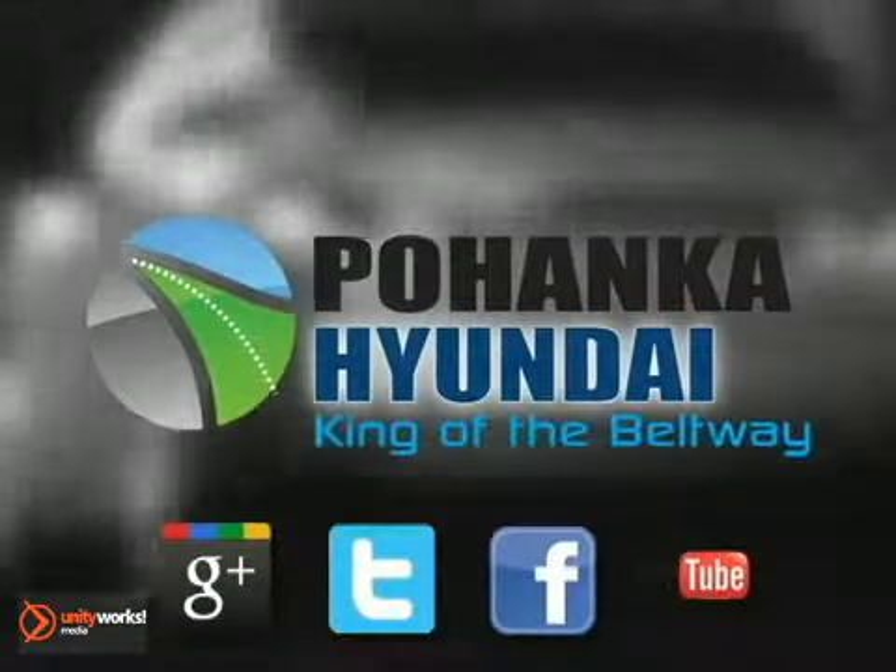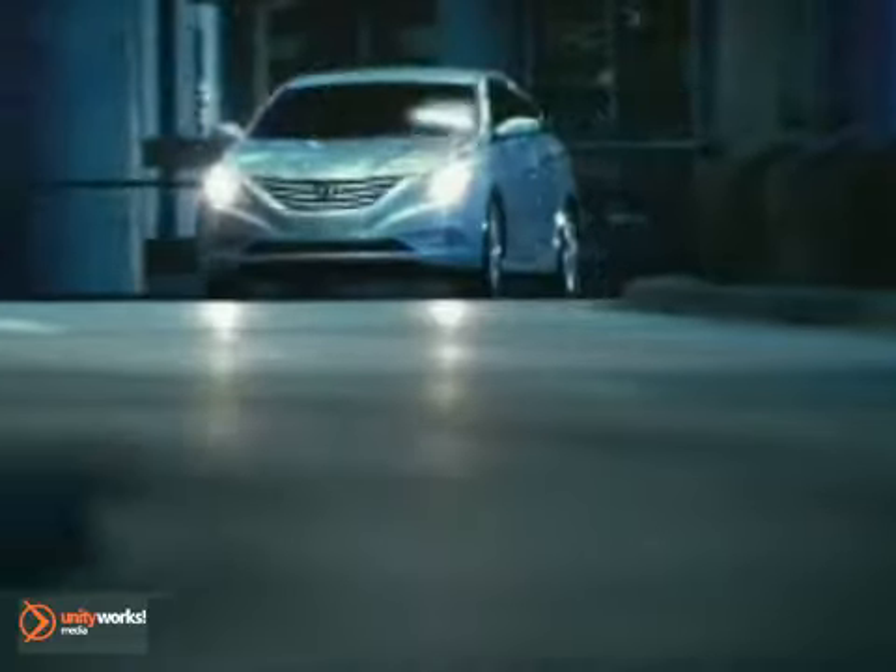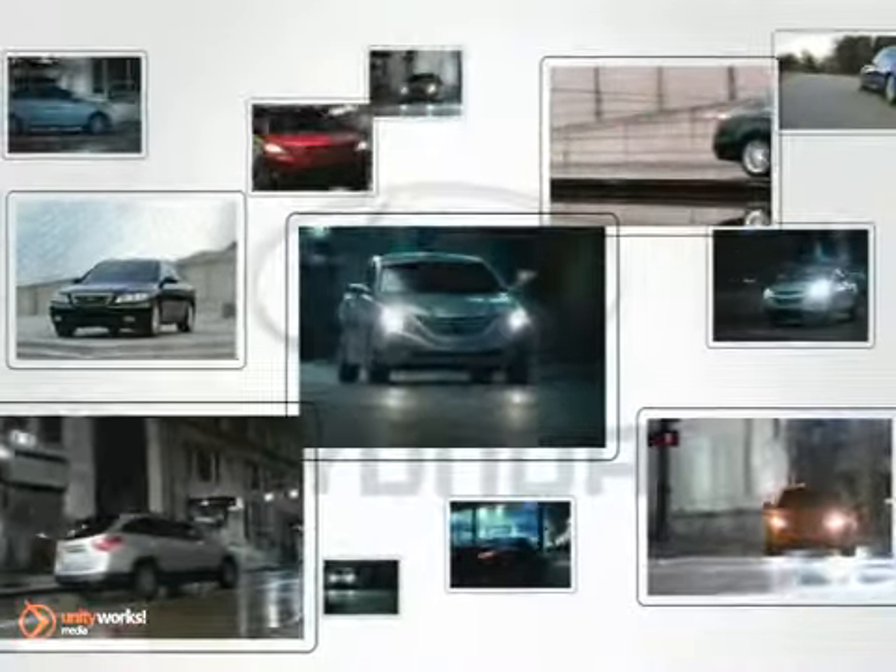Welcome to Pohenka Hyundai, King of the Beltway. Find your best price on a new Hyundai at Pohenka Hyundai and get the customer service you deserve.